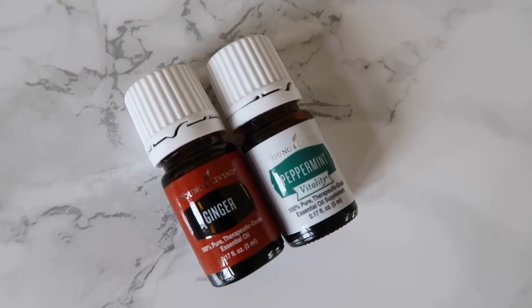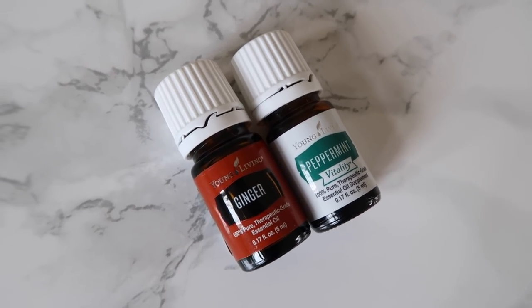Last but not least are my trusty essential oils. I have ginger essential oil coming in the mail this afternoon, but I wanted to film this video. This is peppermint — I'll also bring some of my old favorites like Thieves and lavender, but peppermint and ginger are the two that upon my research are fantastic for nausea and seasickness. People say to put them behind your ear. I'll let you know which of these remedies worked for us and which didn't.